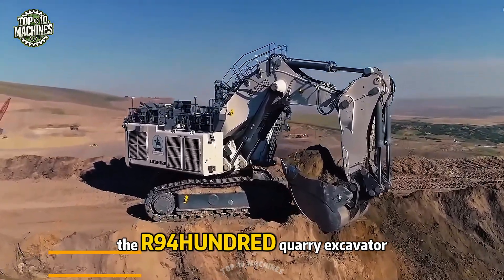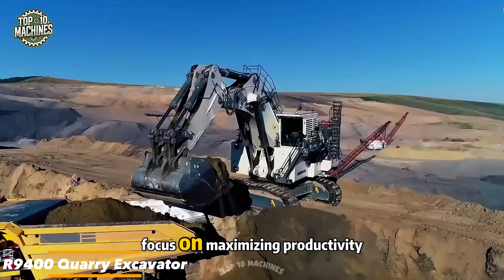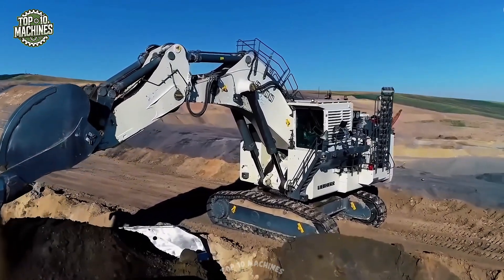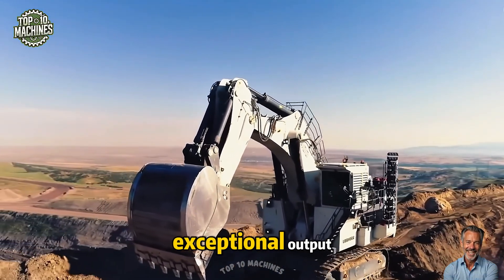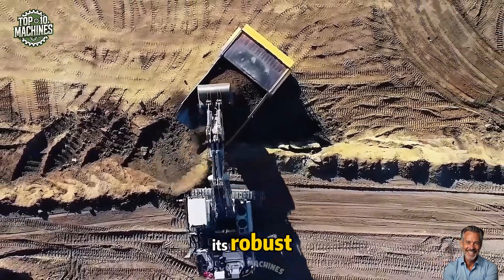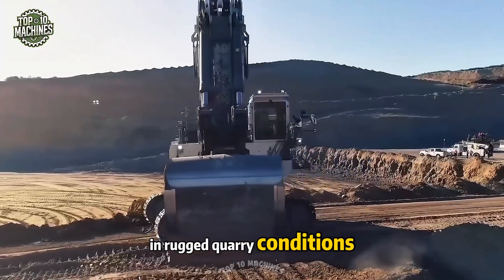The R-9400 quarry excavator reflects Liebherr's engineering focus on maximizing productivity through highly efficient subsystems. One of its standout features is its increased digging depth and generous bucket capacity, both of which contribute to exceptional output. Designed for stability on uneven ground, its robust tracked undercarriage ensures dependable performance in rugged quarry conditions.